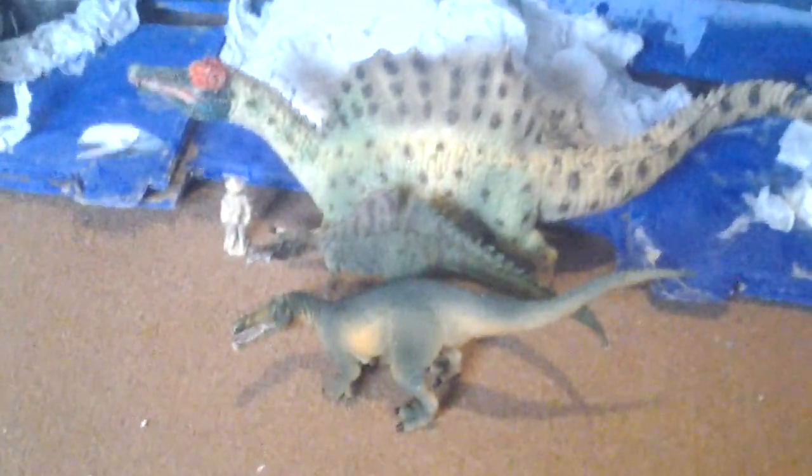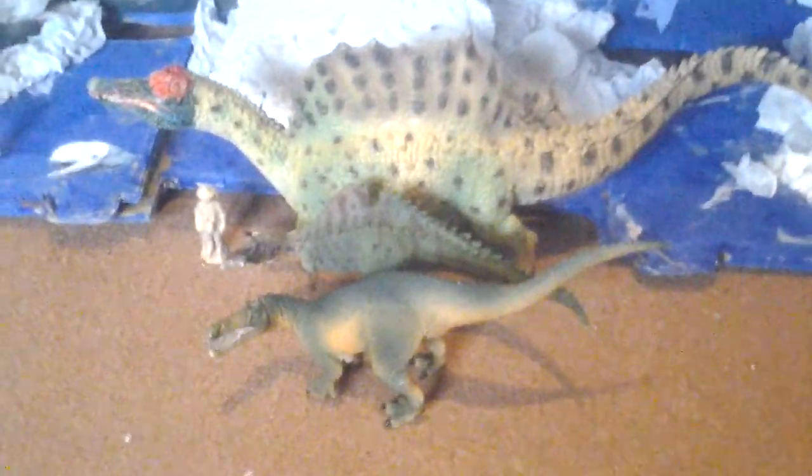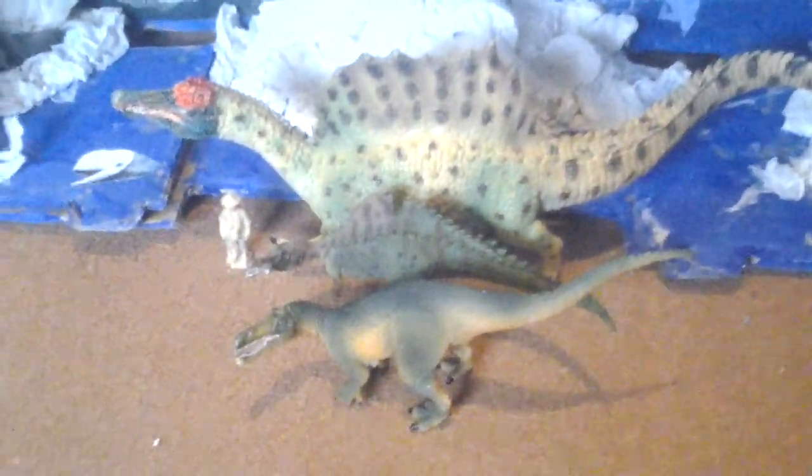Suchomimus, Irritator, and Spinosaurus are all Spinosauridae — an extinct family of theropod dinosaurs.